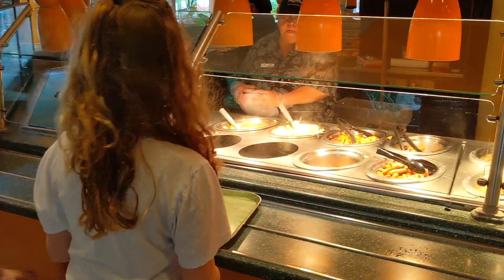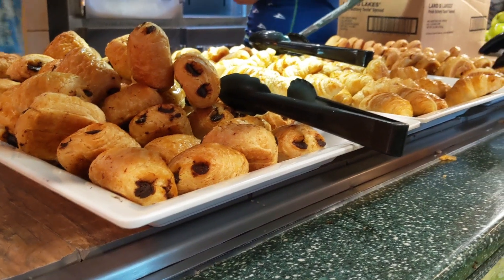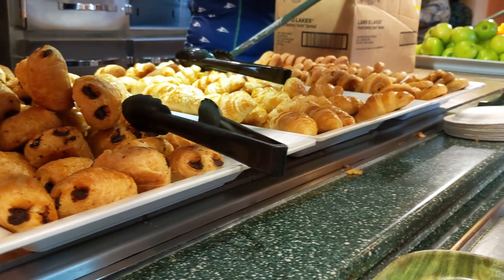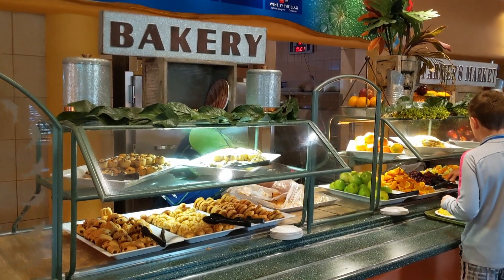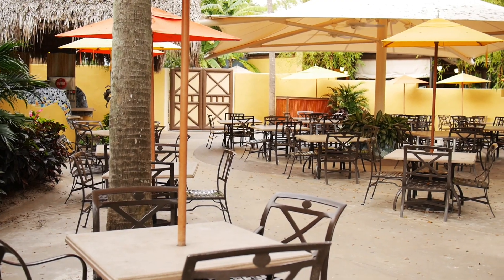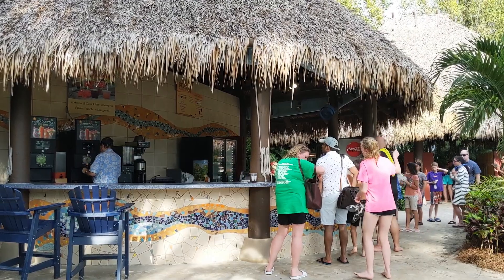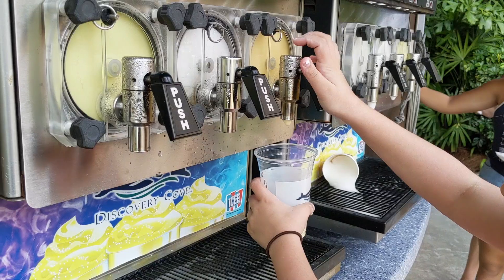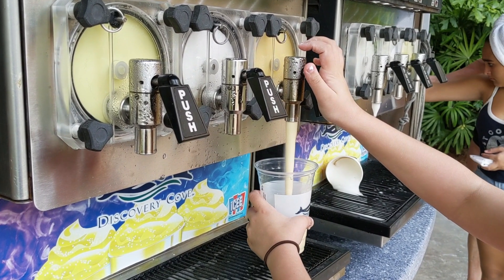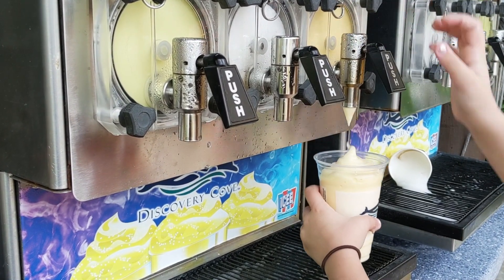They actually open for breakfast early — I believe it's around 7:30 when they open. You can go in and eat breakfast before the park amenities open; you're not rushed, it's very relaxing. Breakfast and lunch are served at designated times throughout the day, but they have a snack shack open all day long with fresh baked cookies, fresh baked soft pretzels, slushies, soft drinks, alcohol, and little ice cream cups. So you're not going to go hungry.